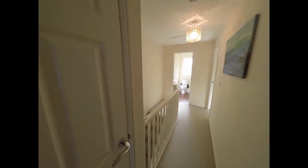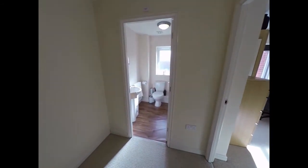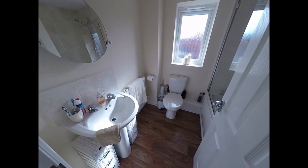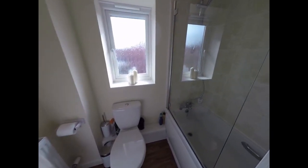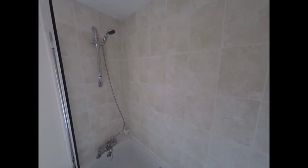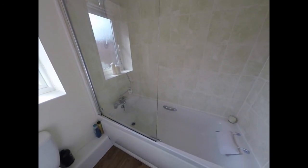There's storage here. And finally up here we also find the family bathroom, which consists of a WC, a hand wash basin, and also a bath with overhead shower, all finished in white.